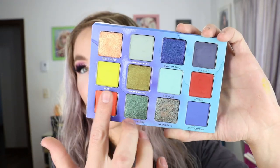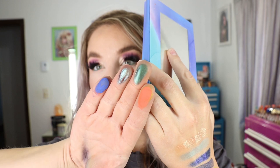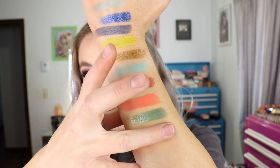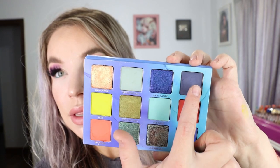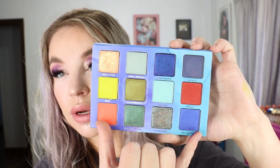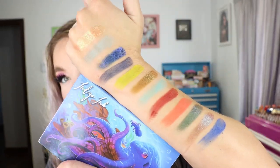The bottom row — oh gosh, those colors. It is such a cool color story. I just think it's so beautiful. I should mention: this is a matte, this one is a matte, this green's a matte, these two shades are matte, and then these two shades right here are matte as well. That is the Indigo Ink palette from Menagerie.